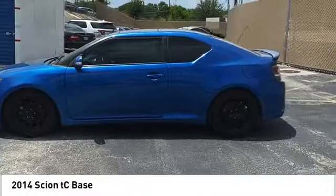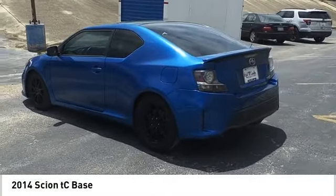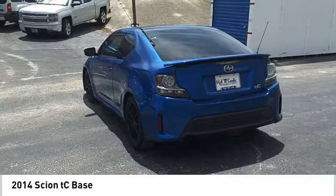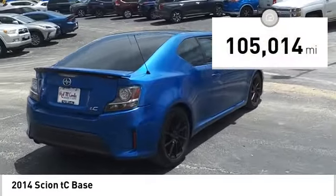Looking for the right vehicle? Check out the 2014 Scion TC. The Scion TC is powered by a spirited engine with a completely responsive handling system. This vehicle has less than 110,000 miles.